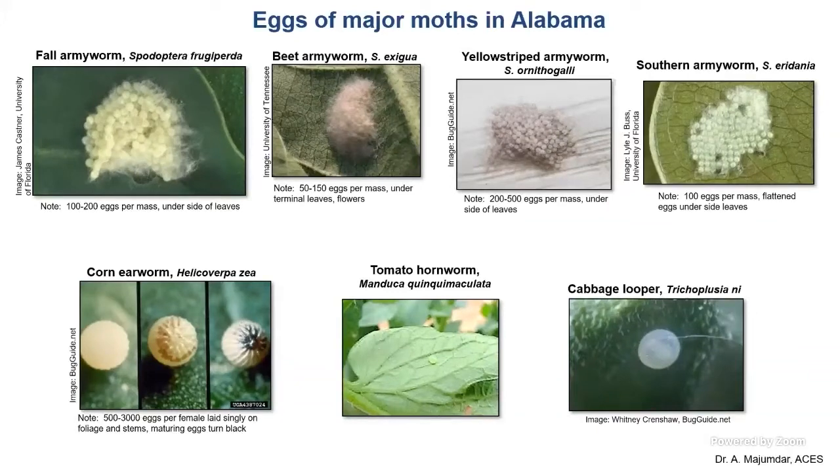Hornworms, fruitworms, and loopers lay single eggs. I see hornworm eggs very easily on leaf surfaces in my home garden — they're very common. These armyworms and most of these pests have a wide host range, and that's the issue — they keep moving between crops.